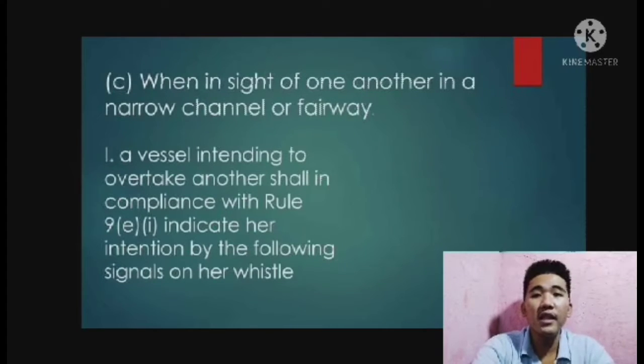For letter C, when in sight of one another in a narrow channel or fairway, a vessel intending to overtake another shall, in compliance with Rule 9, indicate her intention by the following signal on her whistle: two prolonged blasts followed by one short blast means I intend to overtake you on your starboard side. The vessel about to be overtaken, when acting in accordance with Rule 9, should indicate her agreement by the following signal on her whistle: one prolonged and one short blast in that order.